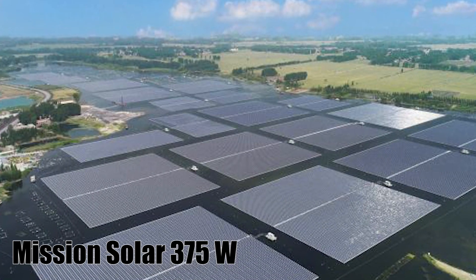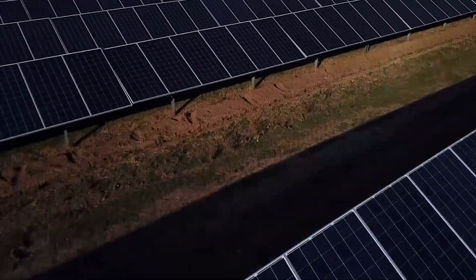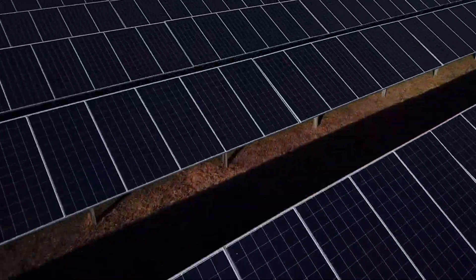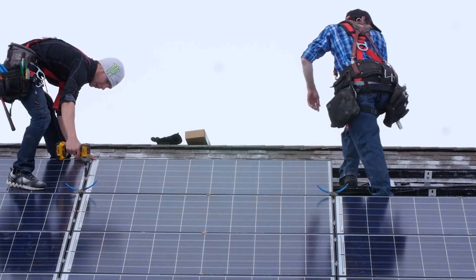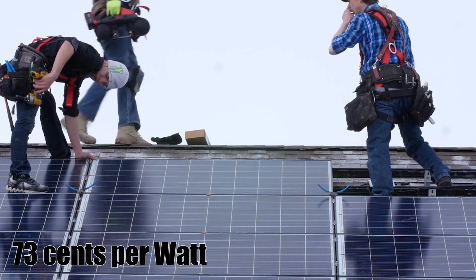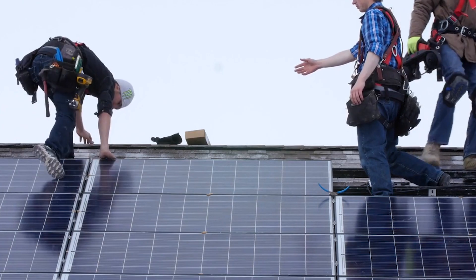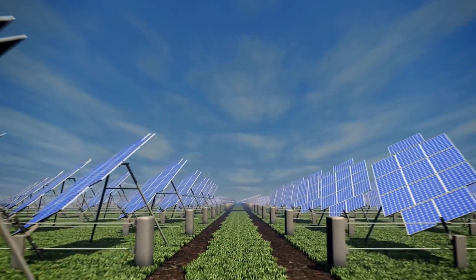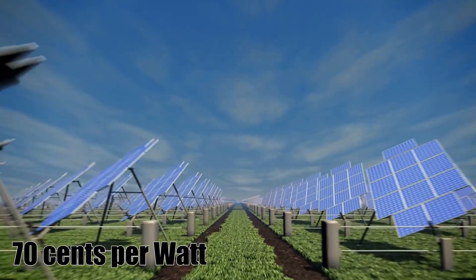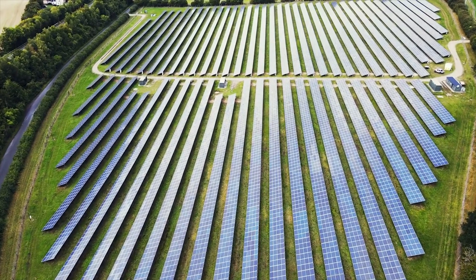Number 10: Mission Solar 375W. If space is no problem and you don't have too many very hot days where you live, consider buying solar panels made in the US by Mission Solar. Their inexpensive monocrystalline 375W panels cost around $275, or 73 cents per watt, have a 25-year performance warranty and 10-year workmanship warranty, and are made in San Antonio, Texas. Even some of the cheapest imported solar panels cost 70 cents per watt or more and come with a largely unknown environmental price tag.